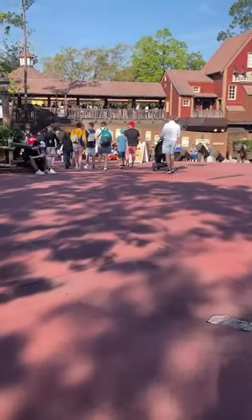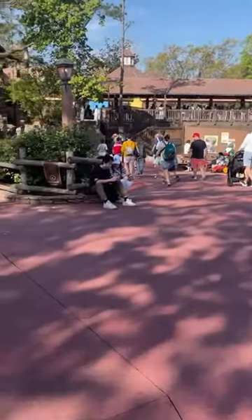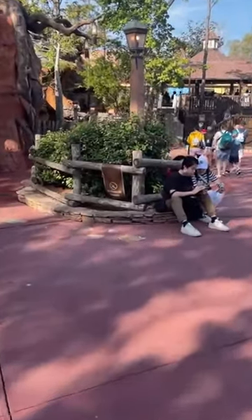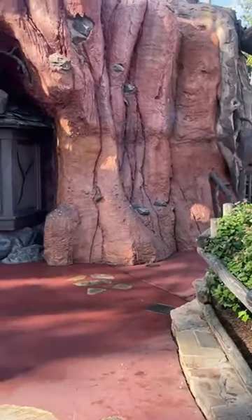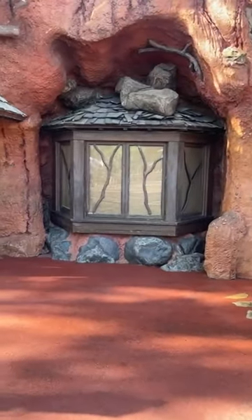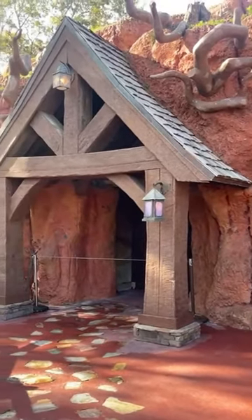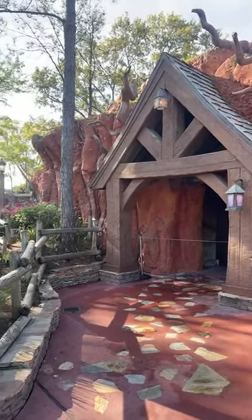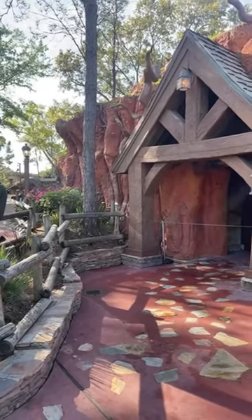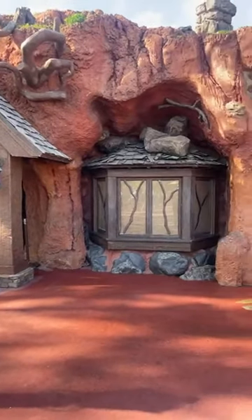Tiana's Bayou! I'm very excited. It's so cute. Let me show you how it is. So this is a friend of it. So cute.